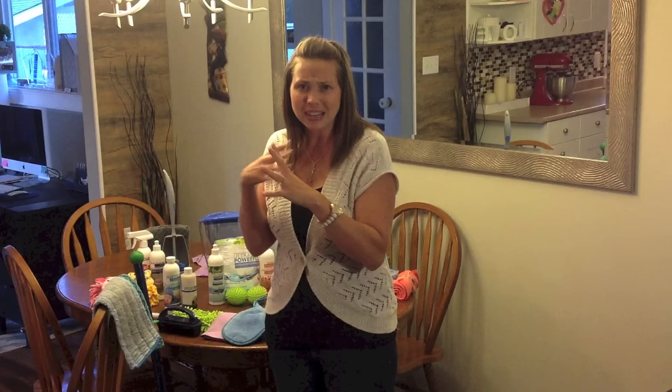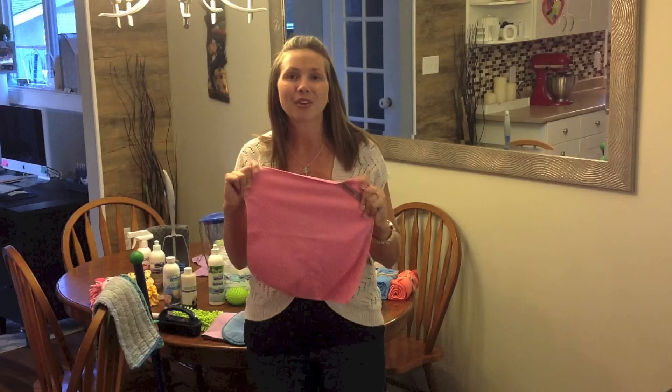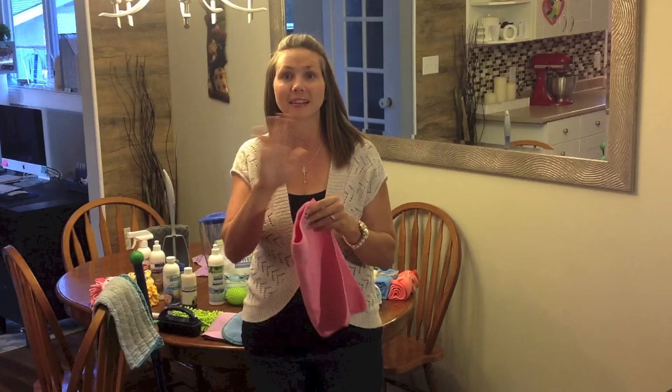If you've ever had that stinky kitchen cloth syndrome where you can smell it on your hands — that's because of the mildew growing in that cloth. When you use our Norwex Envirocloth, the micro-silver is going to keep any mold or mildew from growing within the cloth, so it stays cleaner for longer. You can use one of these for at least two to three days before swapping it out, then just launder them at the end of the week.